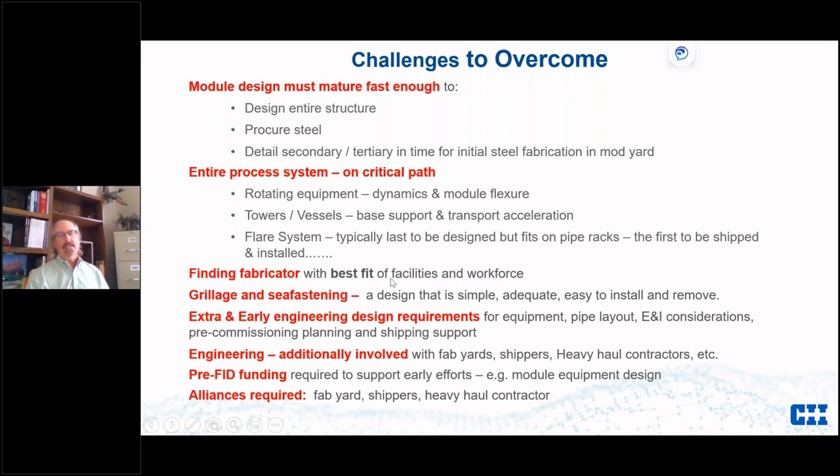Finding a fabricator is always a challenge — not too big and not too small, sort of like the three bears — best fit for the facilities and the skill of the workforce. Grillage and sea fastening are simply how you tie the module to what it's being shipped on, but we have to do it so it can be installed easily and removed quickly, because some vessels run anywhere from $60,000 to $85,000 a day in demurrage if you take too long.